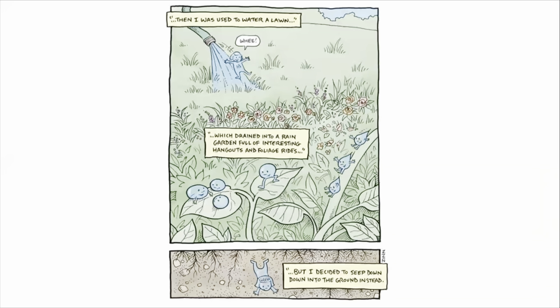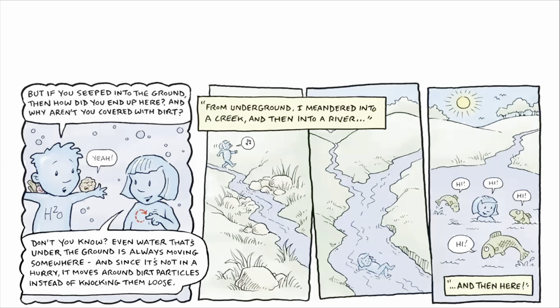Then I was used to water a lawn — whee! — which drained into a rain garden full of interesting hangouts and foliage rides. But I decided to seep, seep down into the ground instead. But if you seeped into the ground, then how did you end up here?